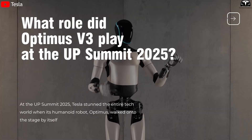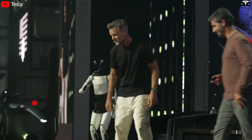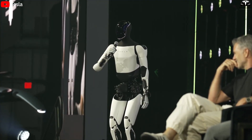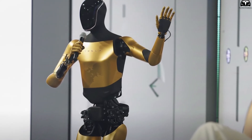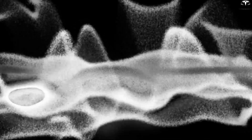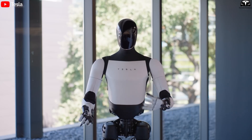At the UP Summit 2025, Tesla stunned the tech world when its humanoid robot Optimus walked onto the stage by itself, held a microphone, and introduced two key figures — Franz von Holzhausen and Kiko Donchev, SpaceX's vice president of launch operations. This marked the first time in Tesla's history that a robot not only appeared as a technical showcase but also participated directly in a live event, speaking and interacting like a real human host. The voice from Optimus was clear and resonant, tuned through Tesla's AI audio system. The sight of the robot saying, 'Hello, I'm Optimus. I'll be introducing two of Tesla and SpaceX's leaders today,' became a historic moment in humanoid robotics.